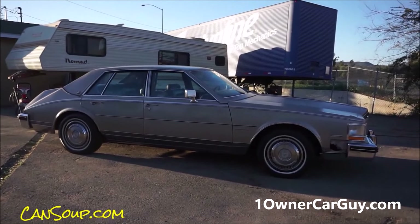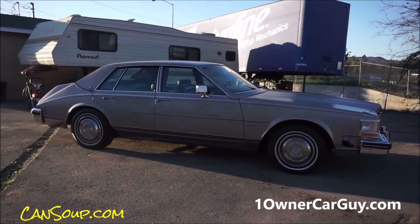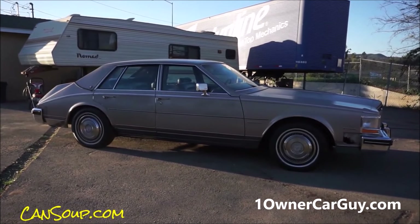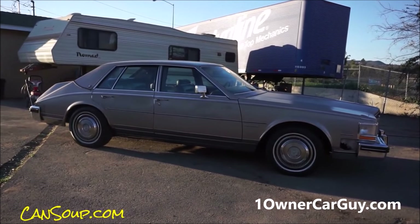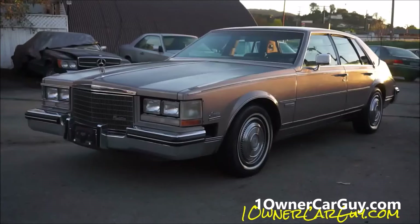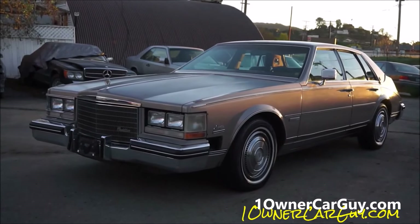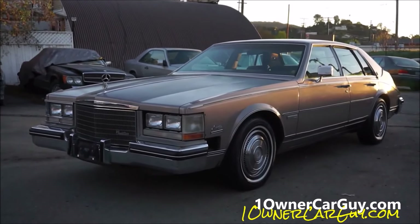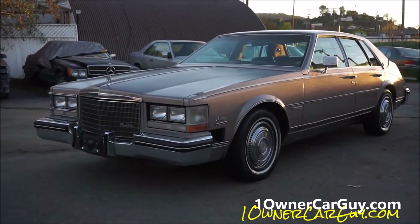Beautiful car. I'm going to do the interior — if you're watching the full video, it's going to come up right now. If you're not, give me a day or so and it'll be up right after. I'll combine them in about a week. Thanks for watching. OneOwnerCarGuy, OneOwnerCarGuy.com. What I've got here for you today is the interior review on this 1983 Cadillac Seville.